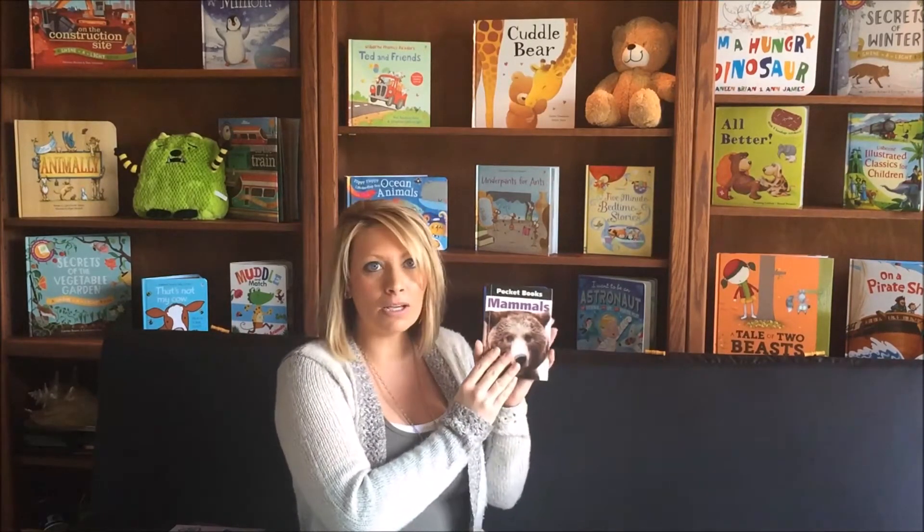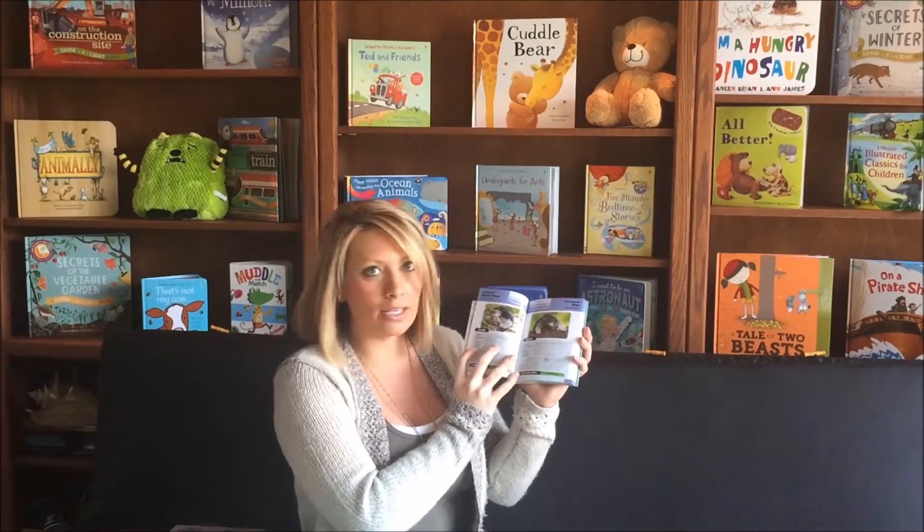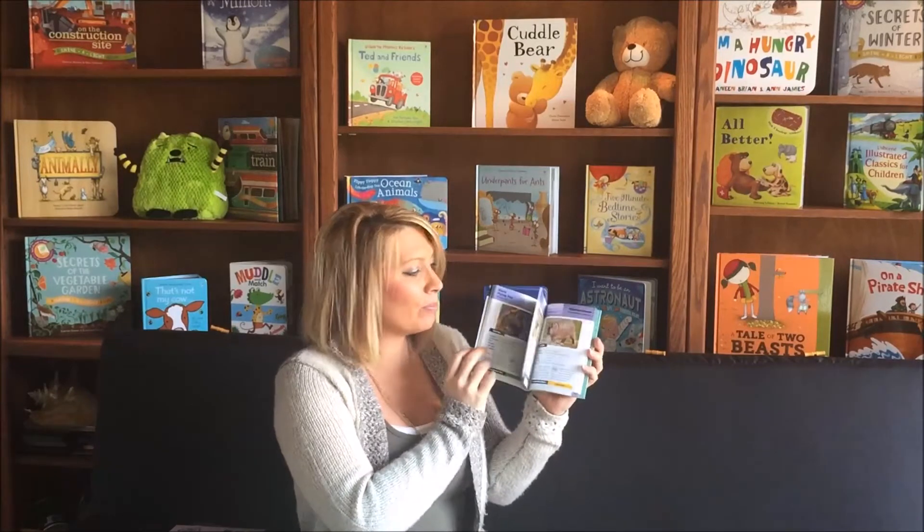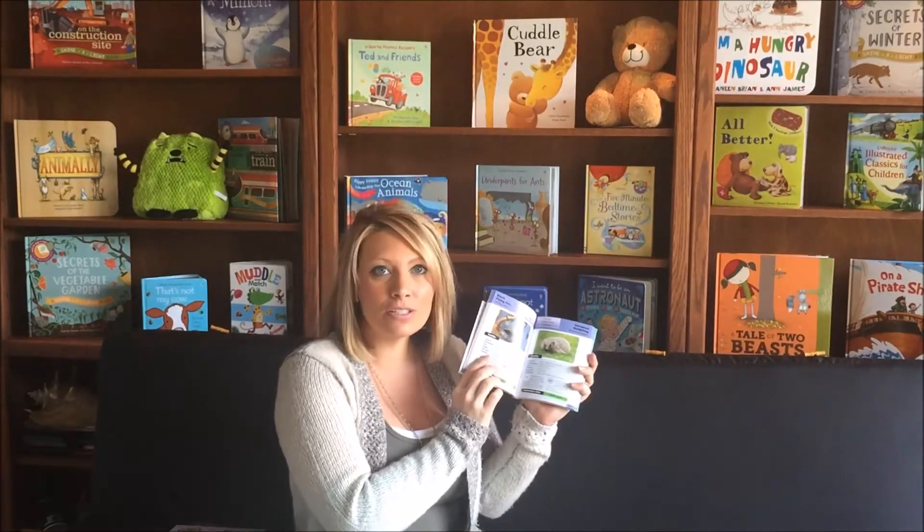First up, let's look at our little pocketbooks. These are small little handheld books with bite-sized chunks of information. This would be perfect for taking to the zoo — your child could point out all the little fun facts that they've learned as you're out exploring.